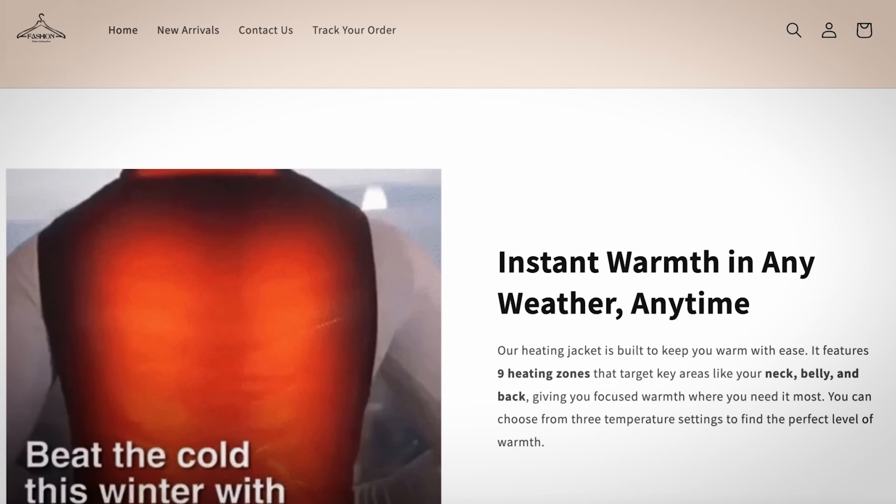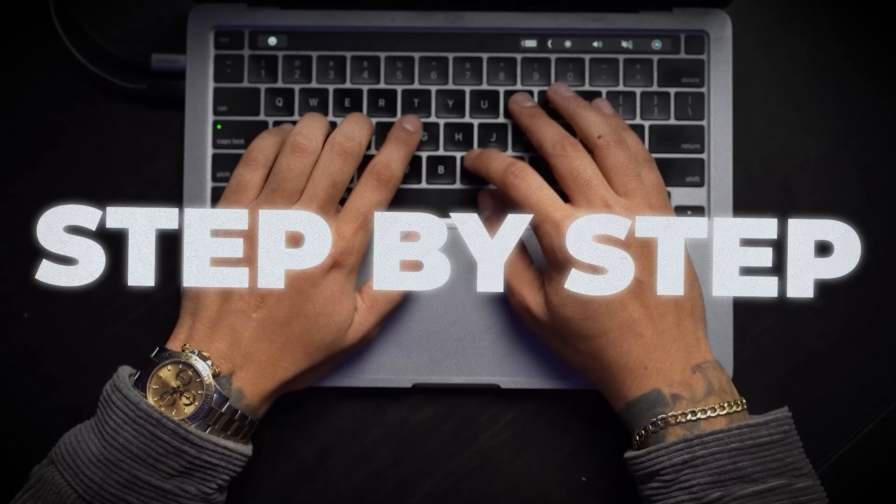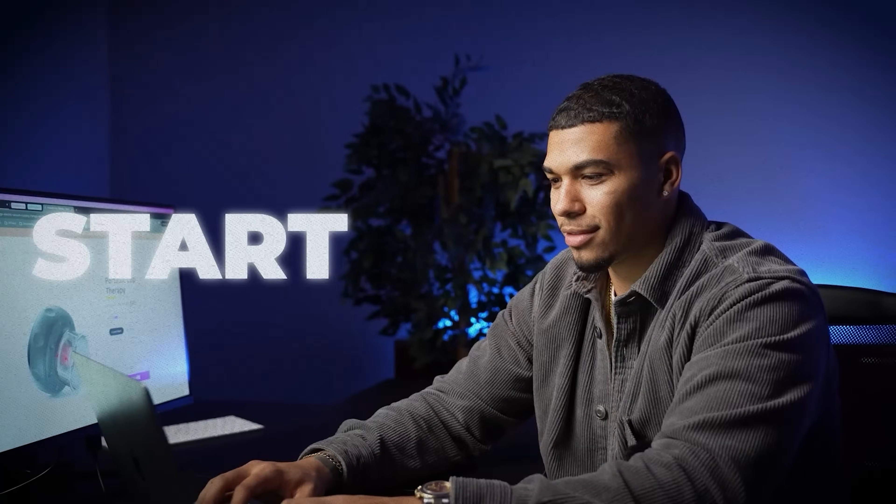By the end of this video, if you stick with me, you're going to have a fully equipped Shopify store that is ready to make sales. Because I'm about to take you step by step, showing you exactly how to create and design a high converting, profitable online store from start to finish.